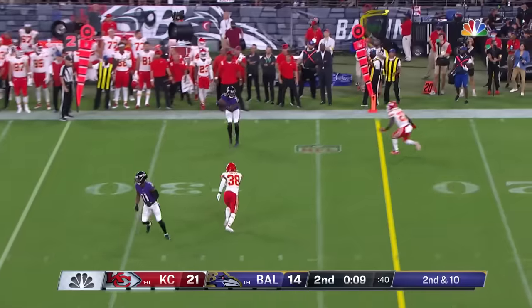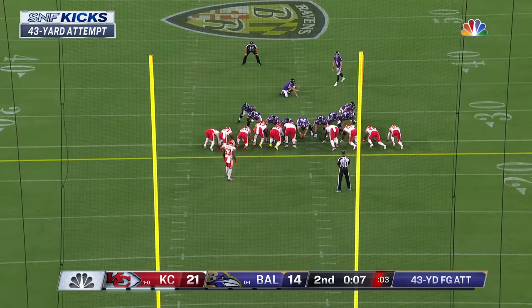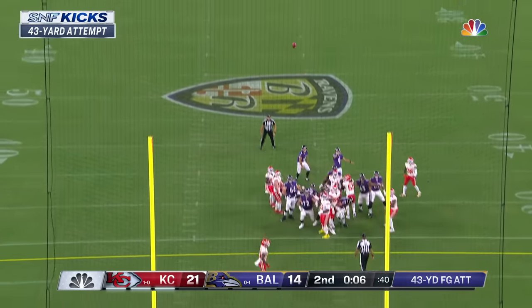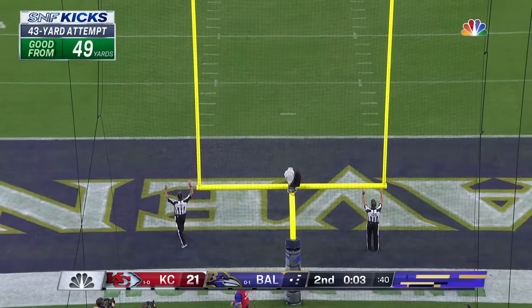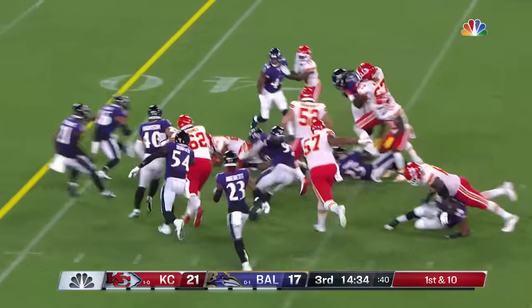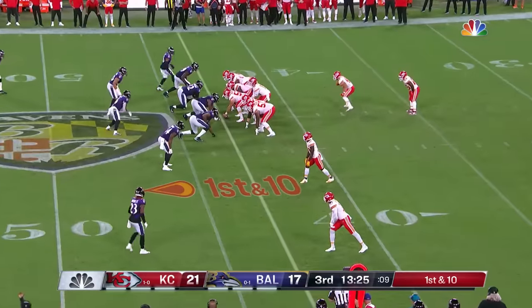They're gonna run another play here — try to get it out of bounds, which they will do. 43-yard attempt for Tucker, the most accurate field goal kicker of all time at 91 percent. It's just hard to blitz them because they make you pay.